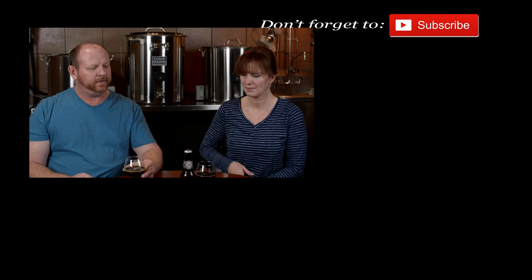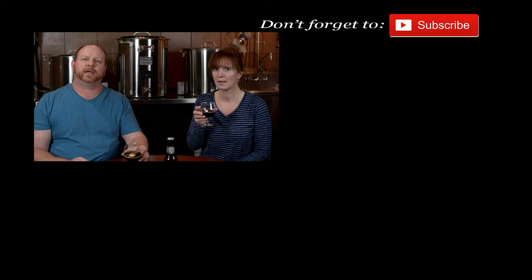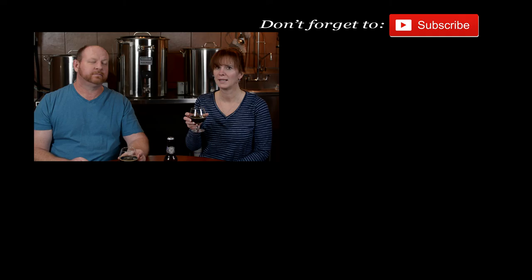If you get up to Cleveland, check out Market Garden Brewery. They have a full line of beers on tap — get up there and check them out if you're in the area. Tell them Short-Circuited Brewers sent you. Until next time, I'm Brian and I'm Kelly. Hashtag us if you go — hashtag Short-Circuited Brewers at Market Garden Brewery. Cheers everybody, we'll see you next week.